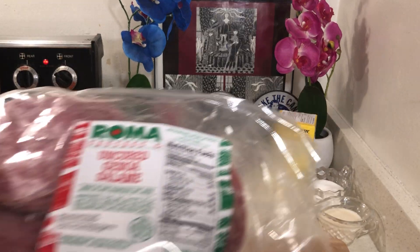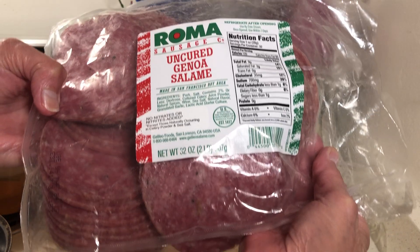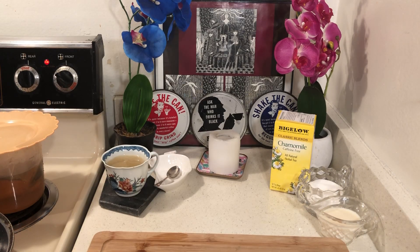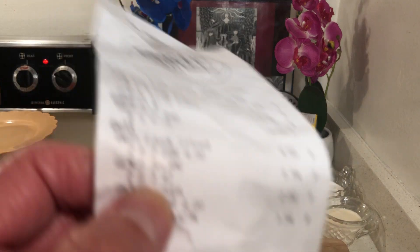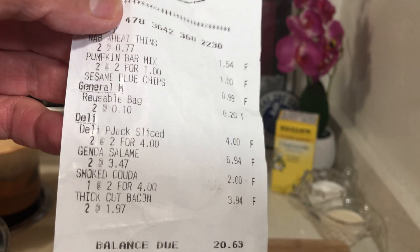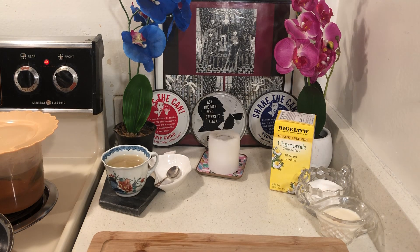I went to Grocery Outlet and this is 32 pieces of salami. All salami is not created equal — this is good salami. I bought them for $3.47 each; they were marked way down.